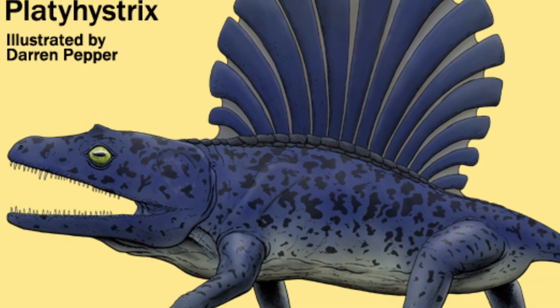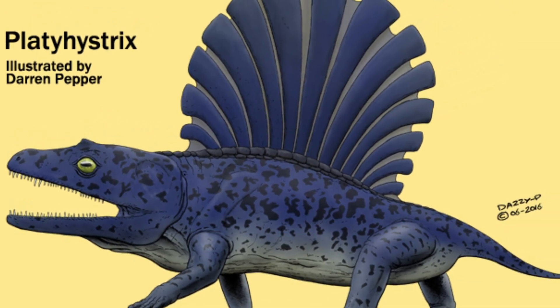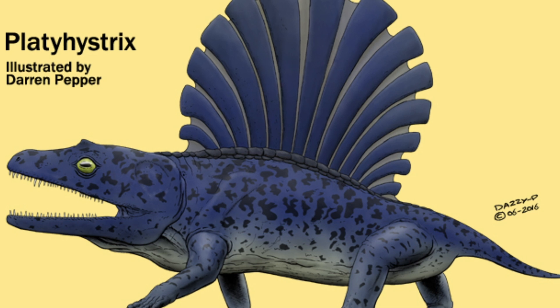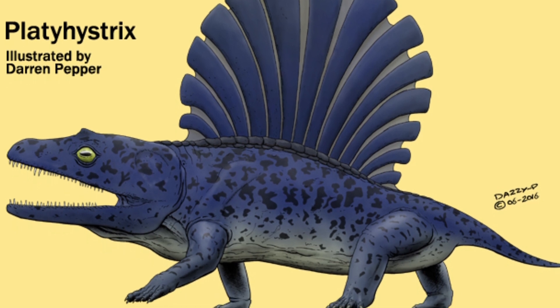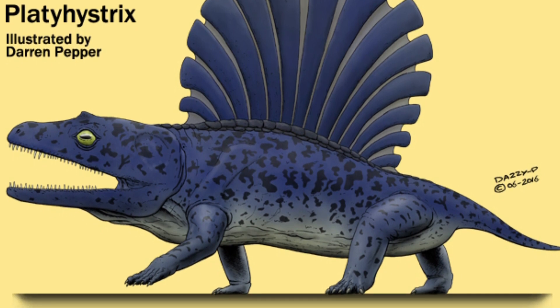Platyhystrix had more armor than Cacops, one of its close relatives. As a way to protect itself against predators, it had a more pronounced covering of armor plates on its back. Its body was relatively compact, and its short, sturdy legs suggest it mainly lived a terrestrial life.